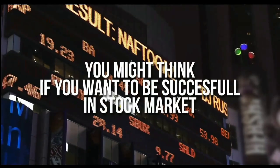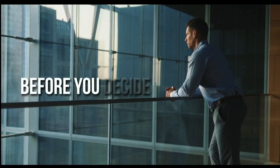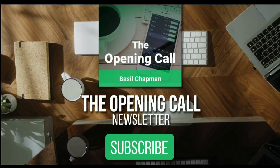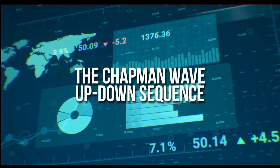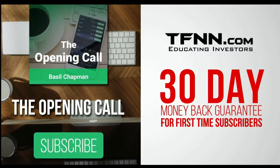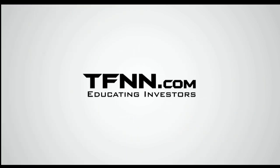For daily market overviews that give you direction on the key indices, selective stocks, and commodities, subscribe to the Opening Call Newsletter at TFNN.com. The Opening Call Newsletter is written by Basil Chapman, creator of the trading methodology known as the Chapman Wave. The Chapman Wave up-down sequence gives you an edge in identifying price turns, finding the peaks and valleys in stock prices. Get the Opening Call Newsletter by Basil Chapman in your inbox every day. First-time subscribers get a 30-day money-back guarantee. TFNN.com, Educating Investors.